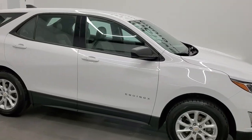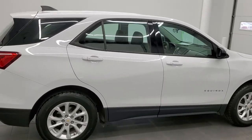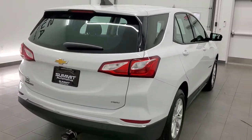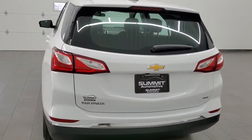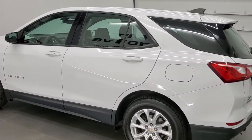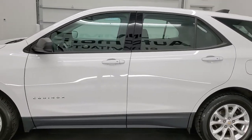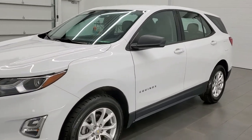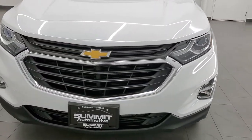This 2018 Chevy Equinox all-wheel drive is stock number AT143ZB. We're here at Summit Automotive in Fond du Lac, Wisconsin, your new and used SUV headquarters. This 2018 Chevy Equinox has the 1.5-liter turbocharged four-cylinder motor, which pumps out 170 horsepower. This vehicle has been fully safety inspected by our service shop, has a fresh oil and filter change, all the fluids have been checked and topped off, and this Equinox is 100% ready to go.